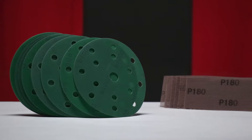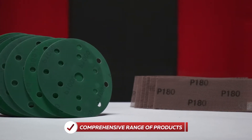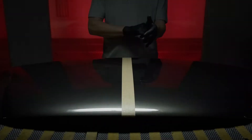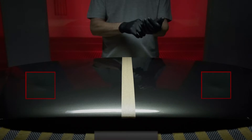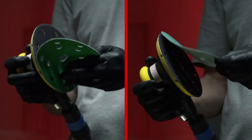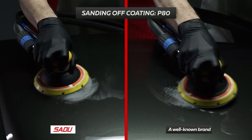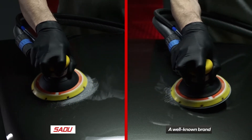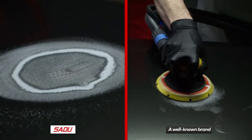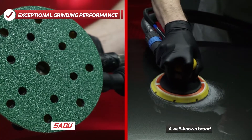Sadu Quality Tools, one of Europe's leading distributors, offers wide choices of coated abrasives for automotive refinish and furniture production. Their high manufacturing process and thorough quality control ensure competitive advantages of abrasives. Specially processed grains with sharp edges guarantee exceptional grinding performance.